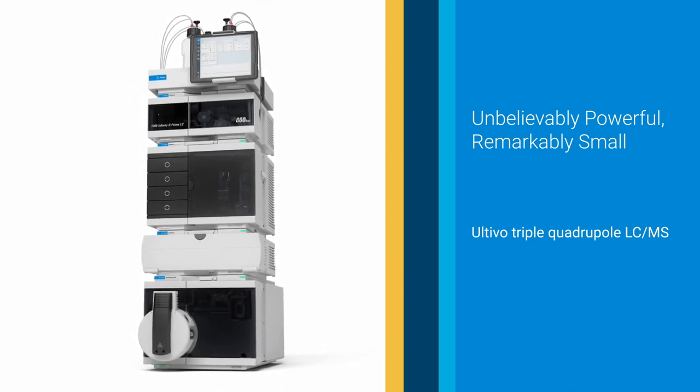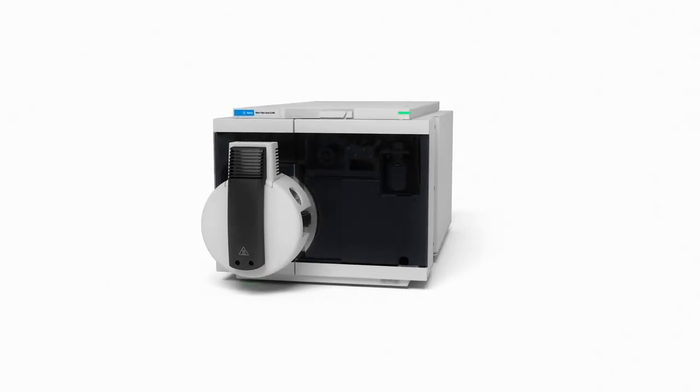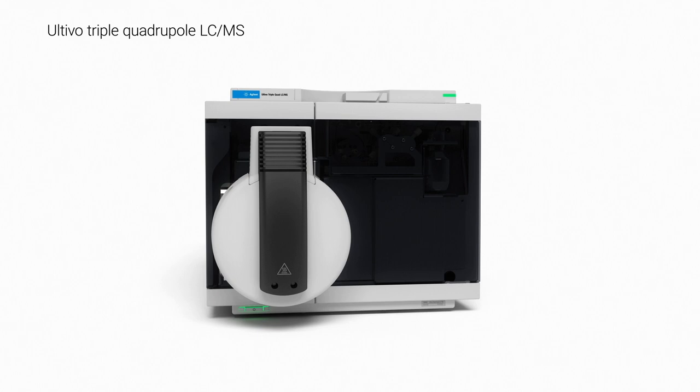Decades of innovation have brought us into a new era of mass spectrometry with the design of Altivo, Agilent's revolutionary triple quadrupole LC-MS.